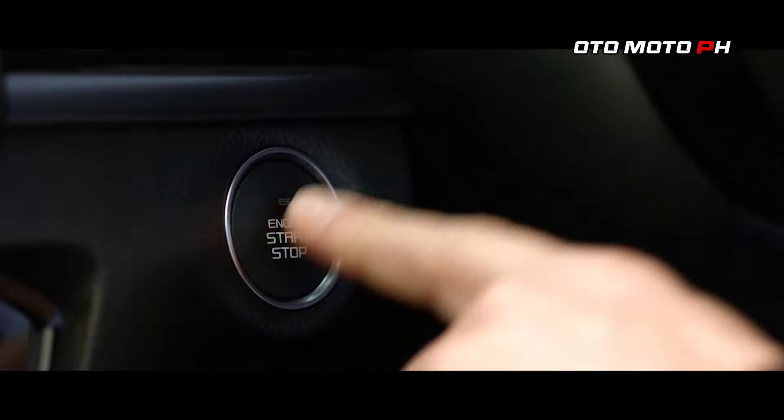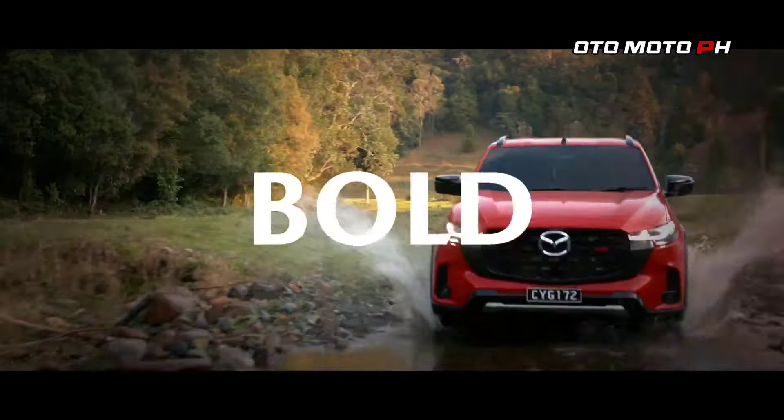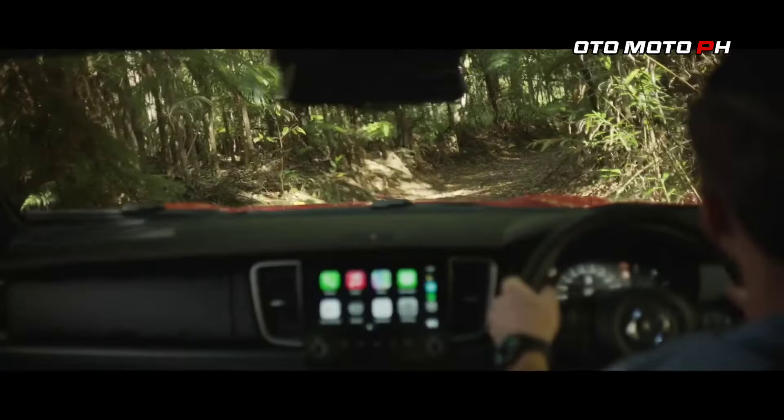The 2025 Mazda BT-50 has undergone notable updates, particularly in design and technology, while continuing to deliver strong performance. Here's a comprehensive overview.